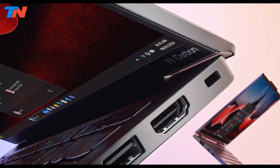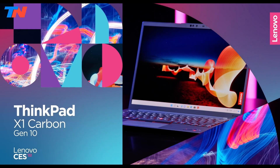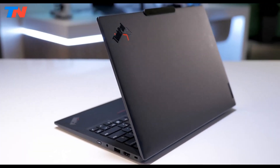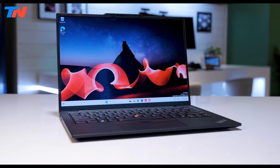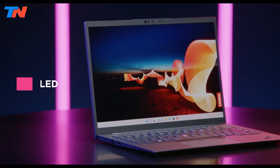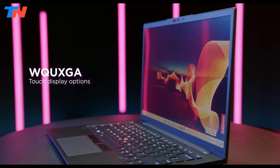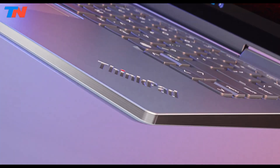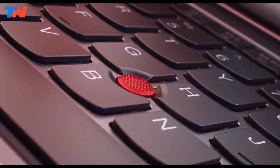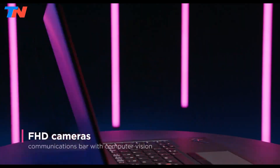The Lenovo ThinkPad X1 Carbon Gen 10 is a flagship laptop renowned for its superior usability and adaptability. Boasting a vibrant 14-inch display with a 16:10 aspect ratio and narrow bezels, it offers multiple resolution options, including a vivid 4K WXGA touchscreen, 2.8K OLED, and ePrivacy. The spill-resistant 6-row keyboard with LED backlight and a sharp 1080p webcam enhance the user experience.